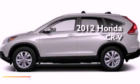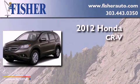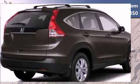This is a brand new 2012 Honda CR-V. This crossover has a 5-speed automatic transmission, an inline 4-cylinder engine, and 4-wheel drive.